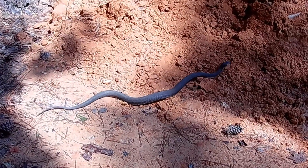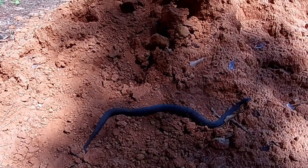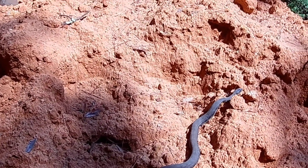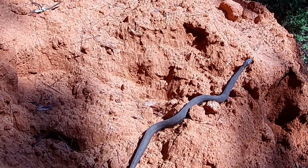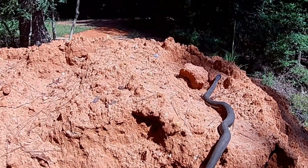They can often be found quite a distance away from water. I got this one pointed in the right direction. What he needs to do to get to freedom is to get over this dirt pile. Even though it's loose soil, he has no problem. Eventually he makes it over the top, and down to the creek bed from where he came.